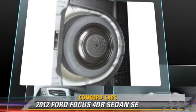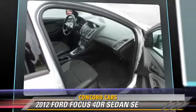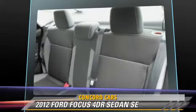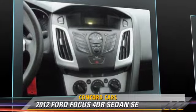Safety features include side airbags, traction control, and ABS. Comfort and convenience features include keyless entry, air conditioning, and a CD player with MP3.